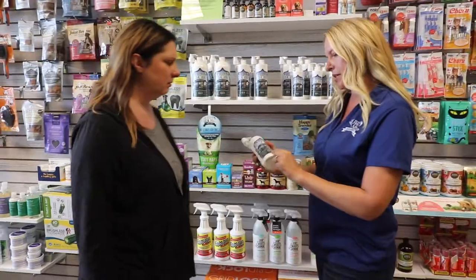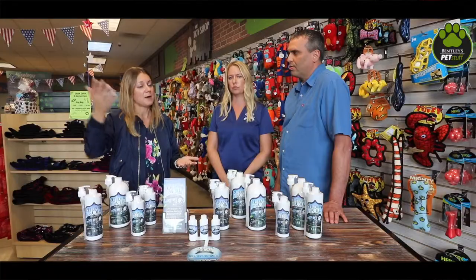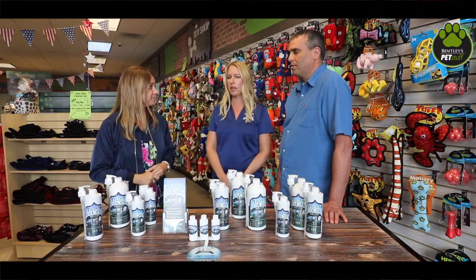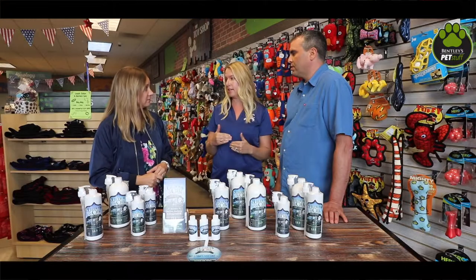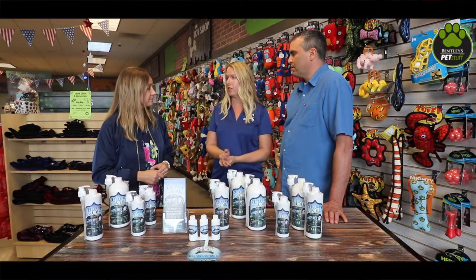You guys have a great price point for a natural solution in comparison to some of those other techniques and vet visits. The consumer is actually getting more bang for their buck because it's oil-based, so they have to use a lot less of the product to get the strong effects and results.